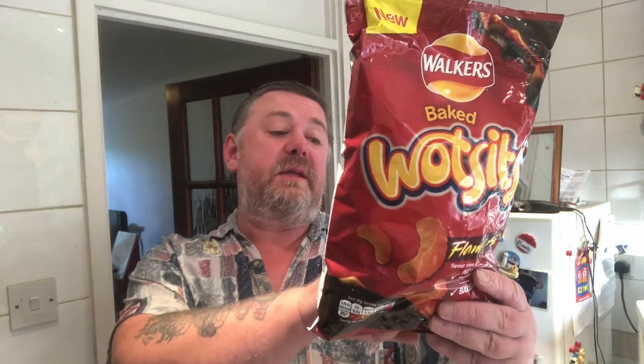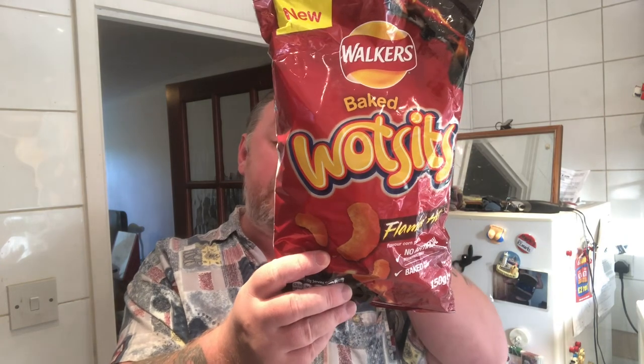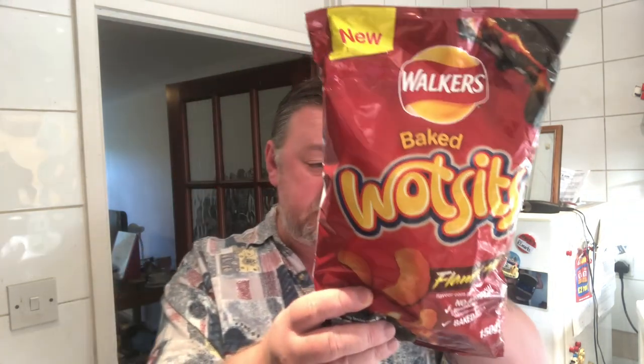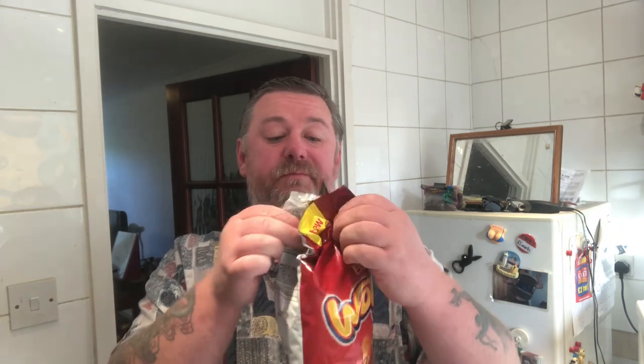On the back it reads that there's a really cheesy flavour and there's also a sizzling steak flavour. Now I'm used to the cheese — I've never seen the steak ones, so there's something to look out for. Flaming Hot — normally I'd avoid these, I'm not big on spicy stuff, but I do like the cheese, so let's give it a go.